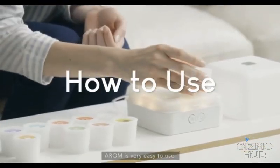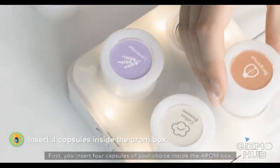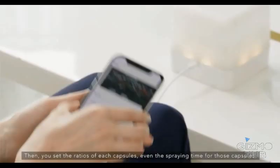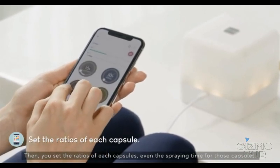Arome is very easy to use. First, you insert four capsules of your choice inside the Arome box. Then, you set the ratios of each capsule and even the spraying time for those capsules.